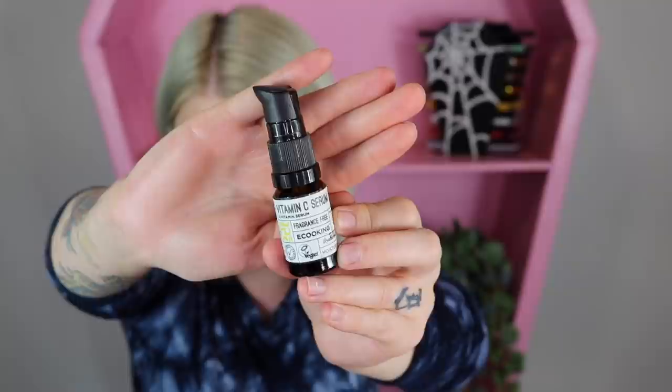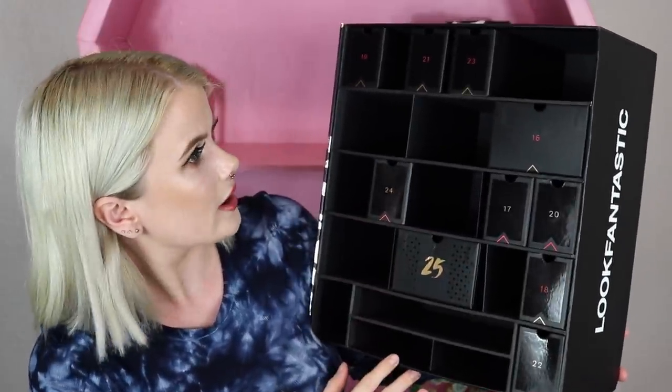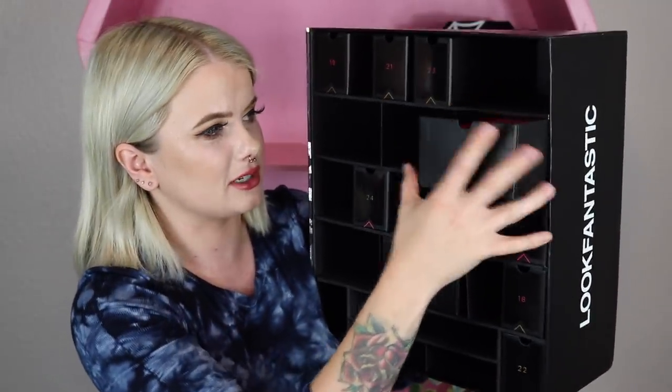Item number fifteen is a vitamin C serum by the brand E Cooking. This serum is fragrance-free, which is great in case you're sensitive to fragrances. It's also got hyaluronic acid for a fresh and bright skin tone.